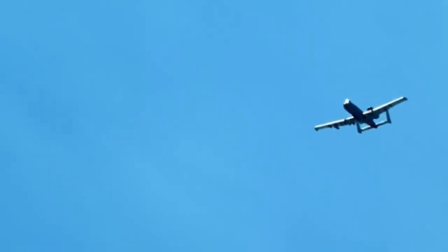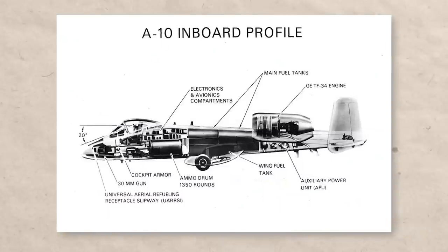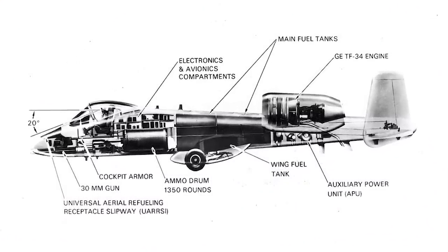Somewhat of a controversial topic is also the use of depleted uranium rounds in the GAU-8. The reason they use these rounds is that they have better armor-piercing capabilities than standard armor-piercing ammo. However, there are multiple reports about long-term health issues to the population and combatants in the theaters of war where they were used extensively. It's also worth noting that this cannon takes around 15% of the aircraft's total weight and a lot of space.